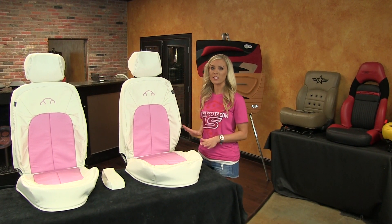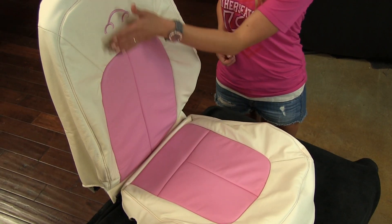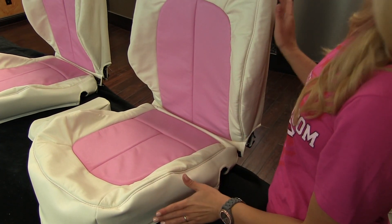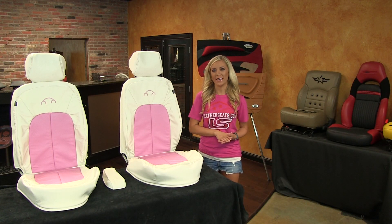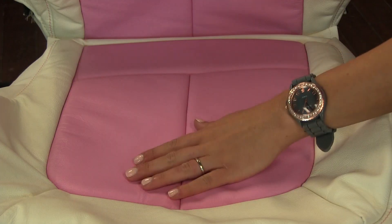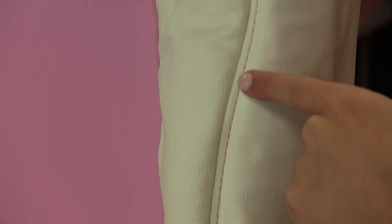The front row of this premium leather kit has automotive grade top grain leather on the seating surfaces, with matching vinyl on the sides and backs. We built this two-tone kit in our white with pink inserts,